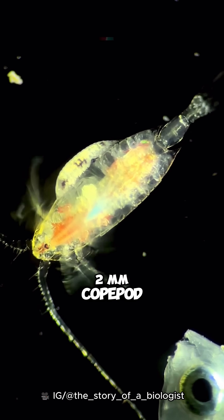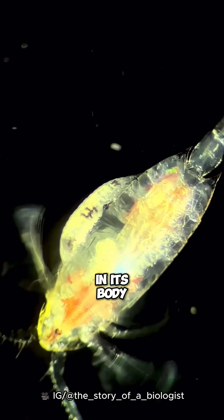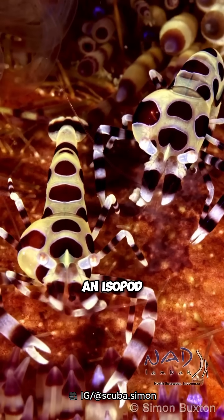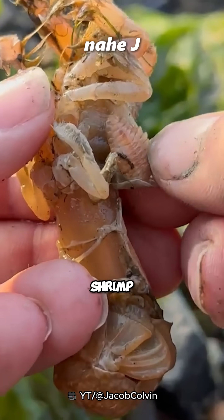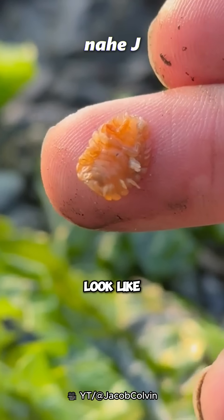Look at this 2mm copepod — even though it is tiny, it already has parasites in its body. Then in these Coleman shrimp, they also have an isopod parasite on their body's protrusion. When we help shrimp that have parasites on their bodies, this is what the isopods look like.